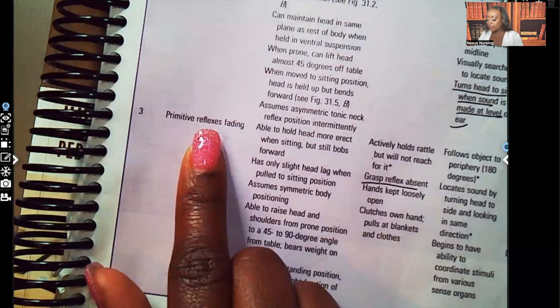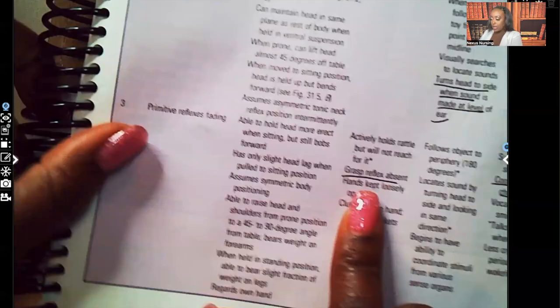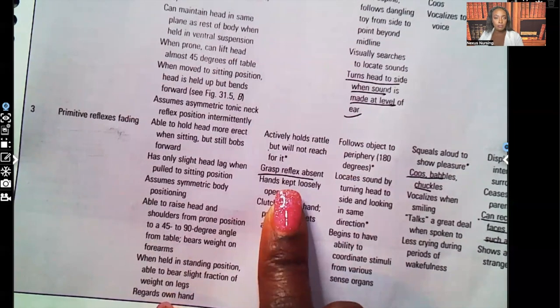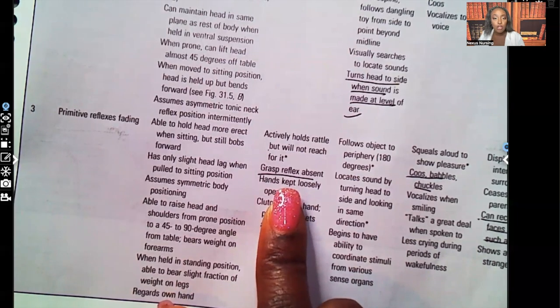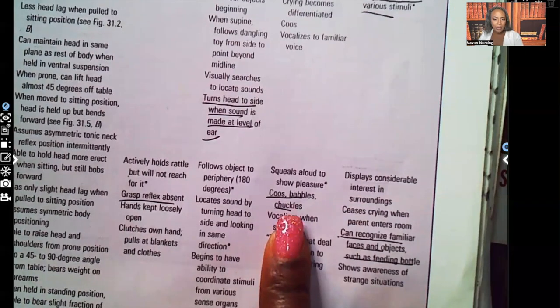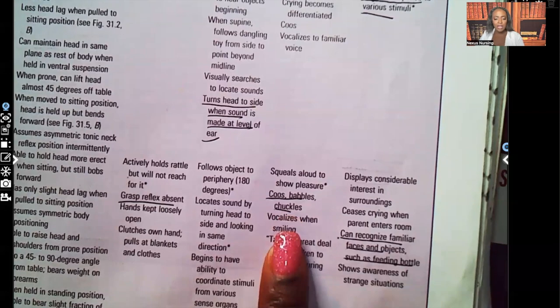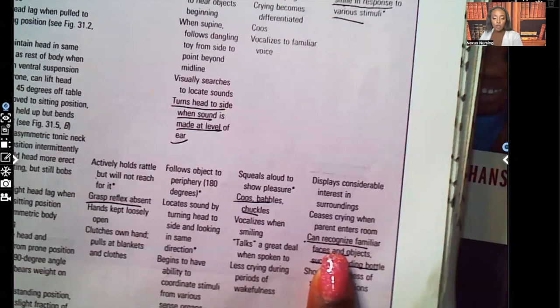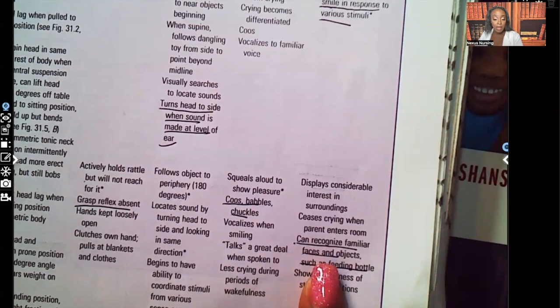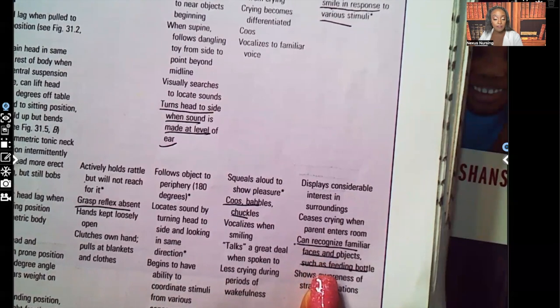At three months, the primitive reflexes are fading. For fine motor skills, the grasp reflex is absent — at two months it started to fade, but by three months it should be gone. For vocalization, you should expect them to start cooing, babbling, and chuckling. For socialization and cognition, they can recognize familiar faces and objects such as a feeding bottle — when they see that bottle, they know they're about to eat.